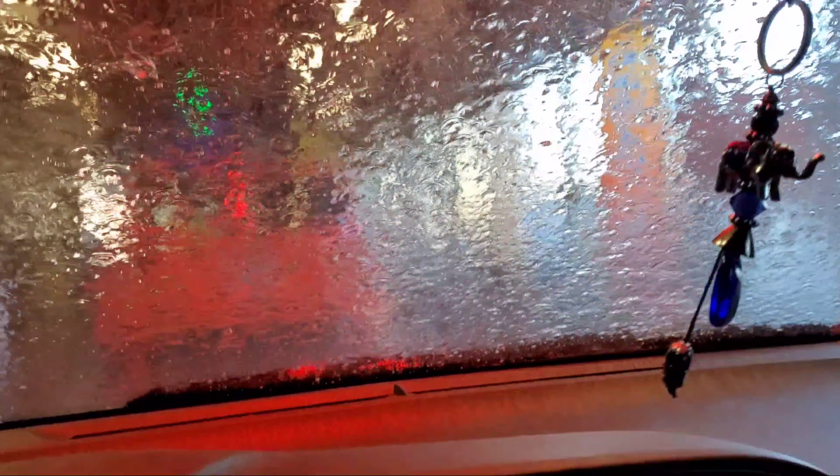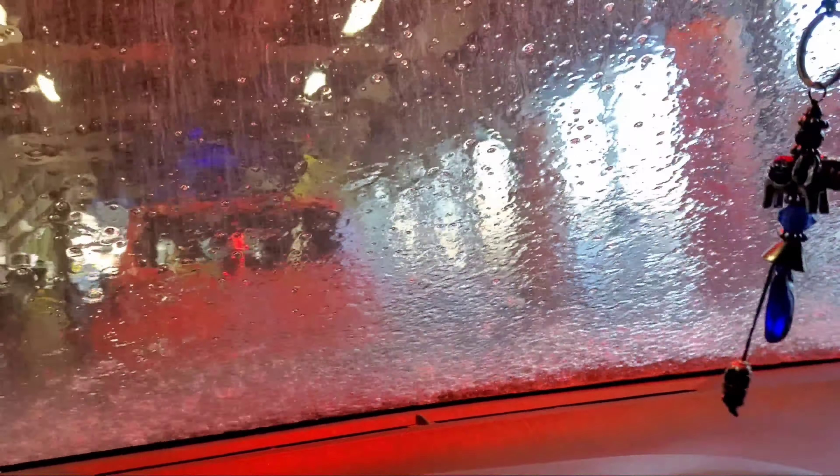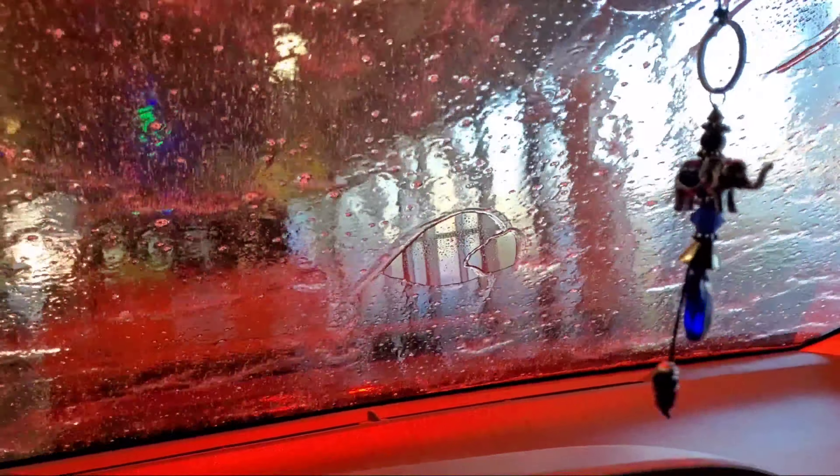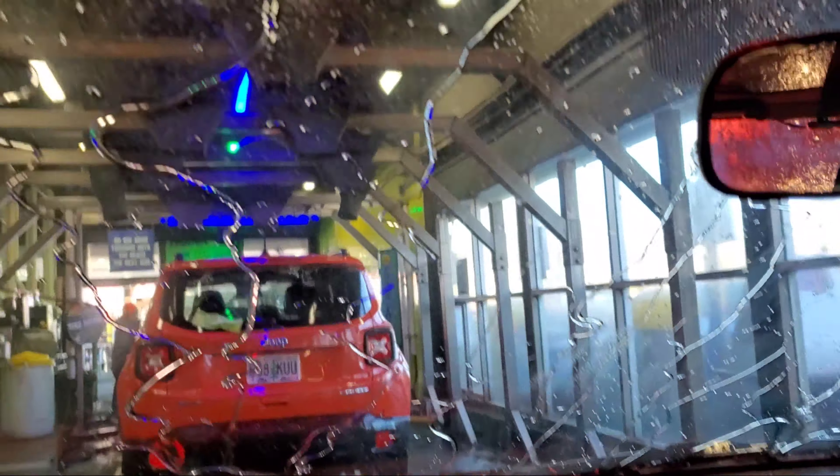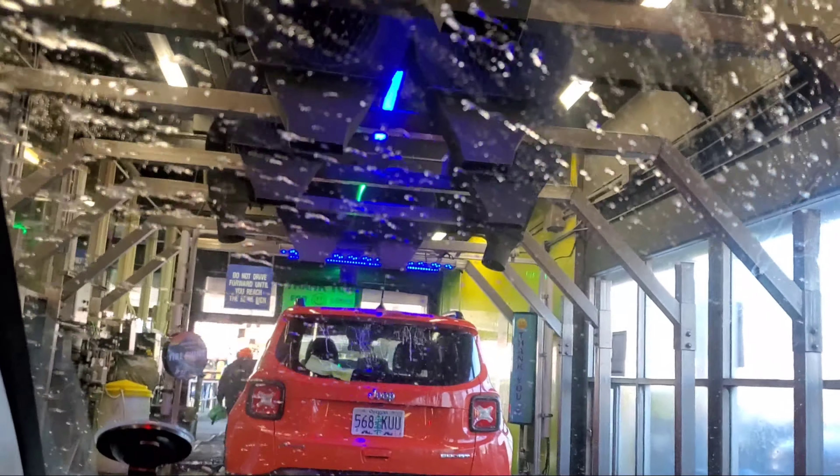Oh my goodness, wow! This is cool guys, I really like this. It's fun. It's getting it clean. What do you think? Very nice. Look at that — it has like ultra bright ray lights.